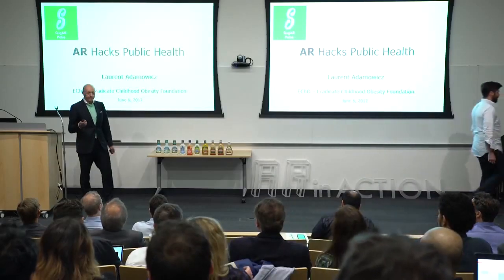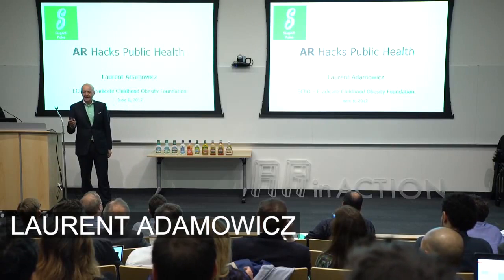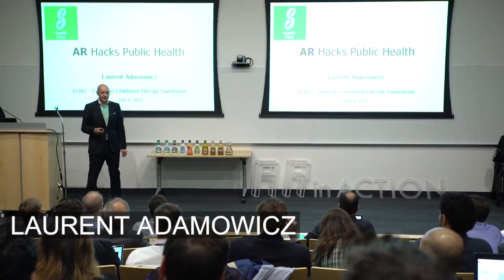Sugar Poke is going to show you how augmented reality can hack public health, and that's what we're doing today.